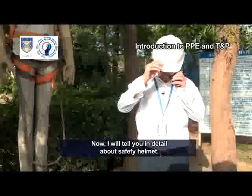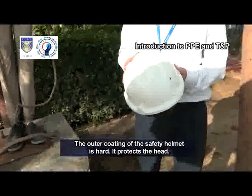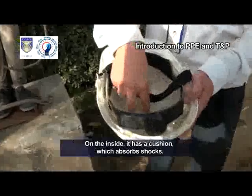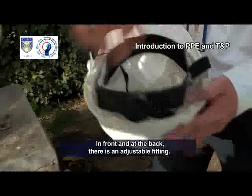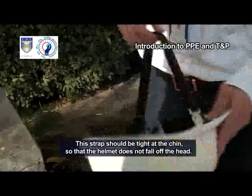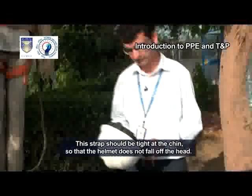I will tell you in detail about the safety helmet. The outer coating of the safety helmet is hard. It protects the head. On the inside, it has a cushion which absorbs shocks in front and at the back. There is an adjustable fitting. This strap should be tight at the chin so that the helmet does not fall off the head.